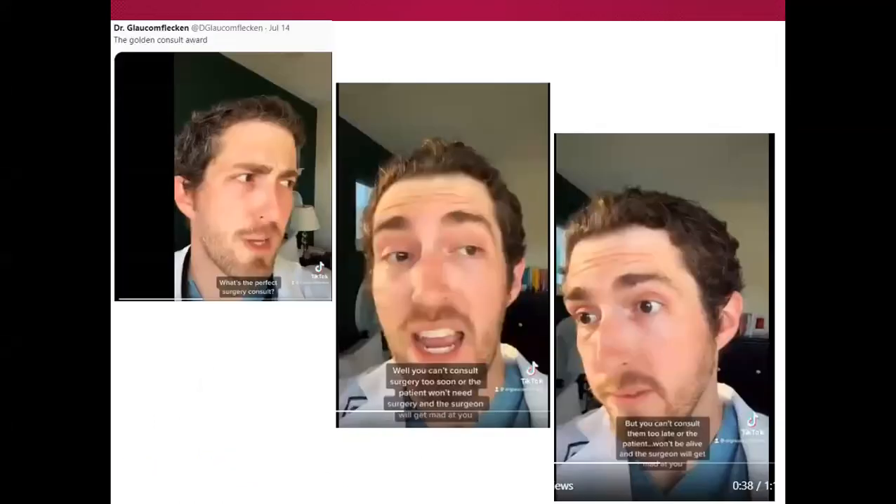There's a great TikTok about the perfect surgery consult — you can't call surgery too early or they won't need surgery and surgery will be upset, and you can't call them too late because then the patient's going to die and surgery will be upset. It's definitely one of those situations where you're damned if you do and damned if you don't — you just have to pick which one.